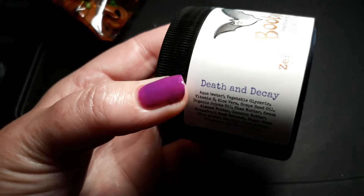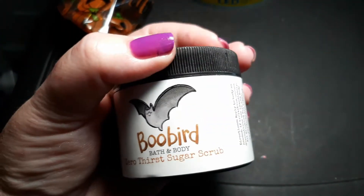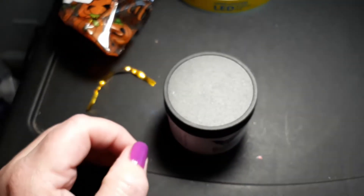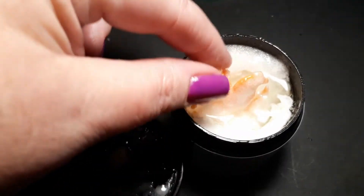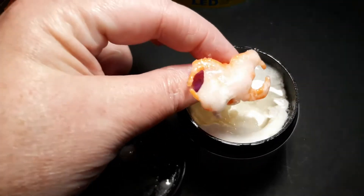I'm not going to use it right now, but I'm going to open it and we're going to look at it and I'm going to smell it. She has put in another surprise — a little spider ring in there!